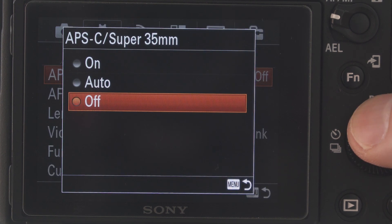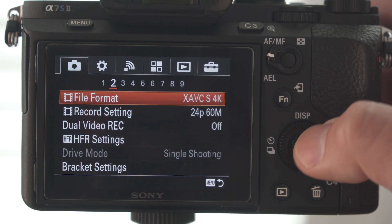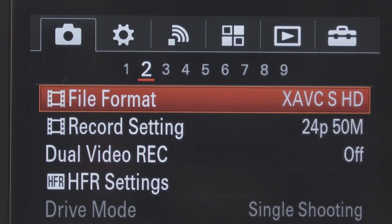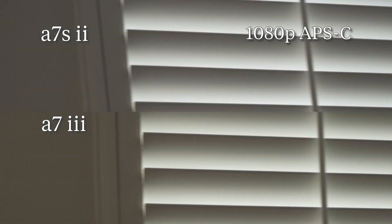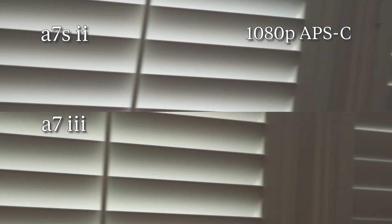Let's move on to APS-C crop mode on both cameras. With its sensor resolution, the A7S Mark II can only do a max of 1080p in this mode, so we set both cameras to that capture resolution. The difference in rolling shutter shines even more in this mode, with the A7 Mark III easily beating the A7S Mark II. Pretty damn impressive.